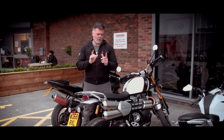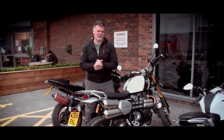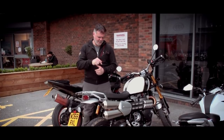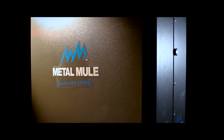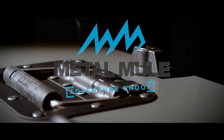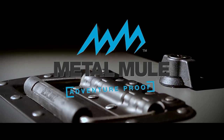The second question was: is this the scrambler to have? I'm going to answer that by asking just one other question — if I wanted a scrambler in my garage, would it be this one? And the answer would be yes. Metal Mule, engineered to be different. Proud sponsors of the Bike Reviews on Adventure Bike TV.